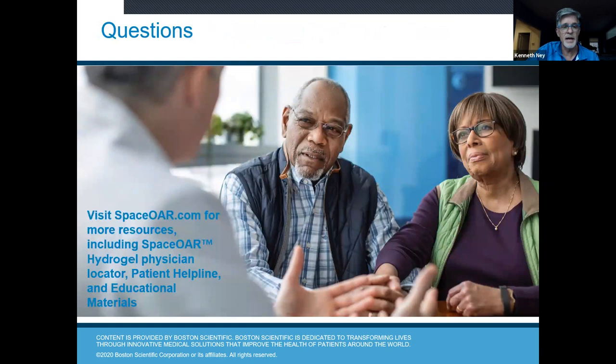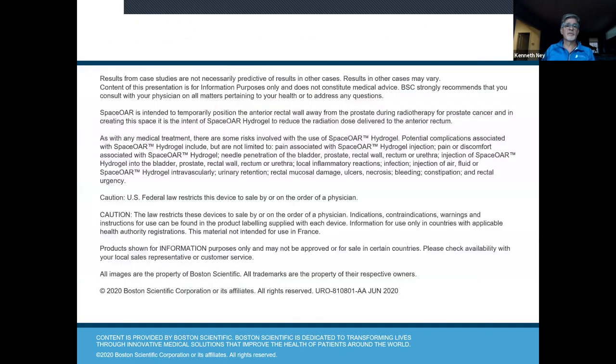You can visit spacewar.com for more resources, including a physician locator. With Urology of Indiana, we have two in the group doing the procedure — myself and Dr. John Scott. There's also a patient helpline and other educational materials available.